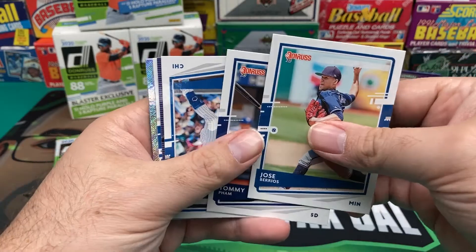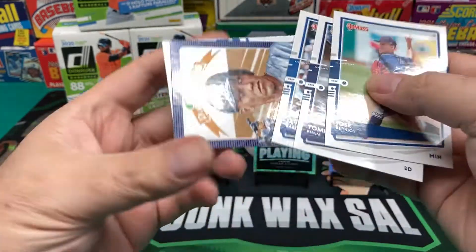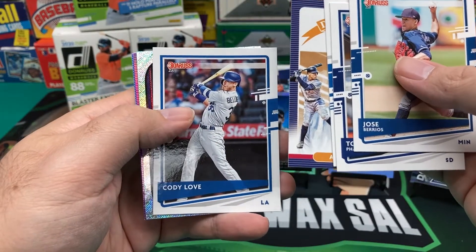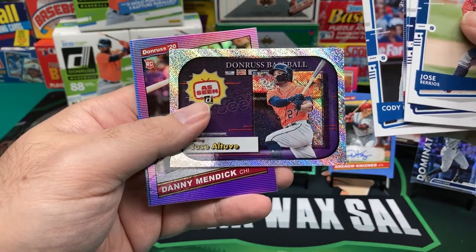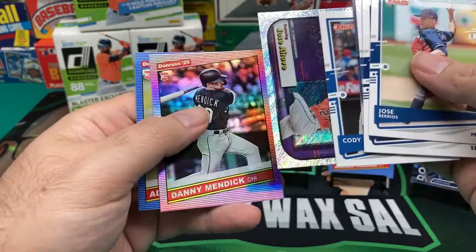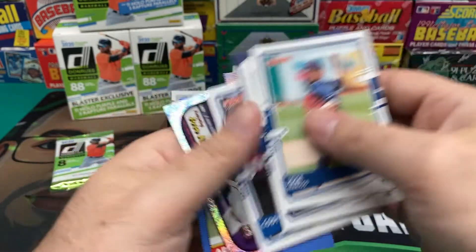Jose Barrios, Tommy Pham, Javier Baez — a little back and forth. Aaron Judge Diamond King, Cody Bellinger variation. And then another As Seen, Jose Altuve As Seen on TV — banging that trash can because you suck. Danny Mendick and Albert Abreu.